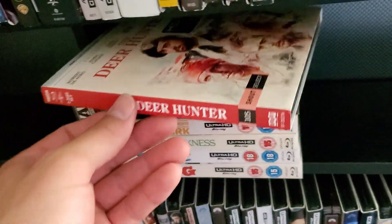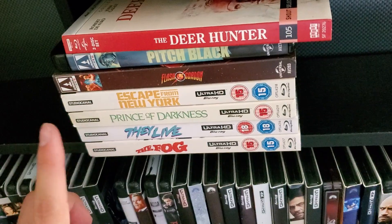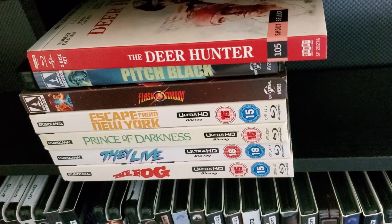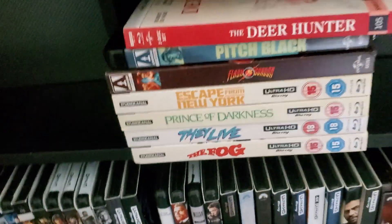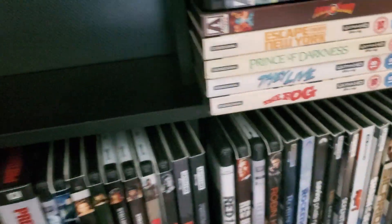From the boutique stack: Deer Hunter, Pitch Black, Flash Gordon, Escape from New York, Prince of Darkness, They Live, and The Fog. I'm guessing a lot of these movies are going to get 4K releases soon — They Live was recently announced and I think releases next week. I wouldn't be surprised if the rest come to Scream Factory, but for now I have the Studio Canal versions.